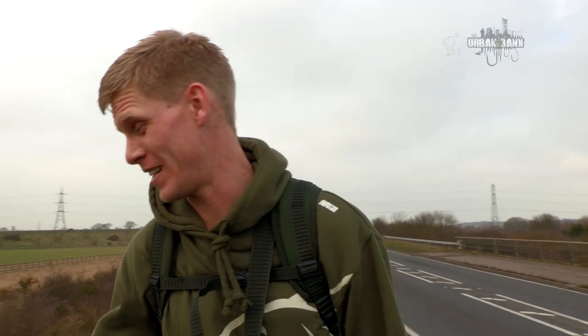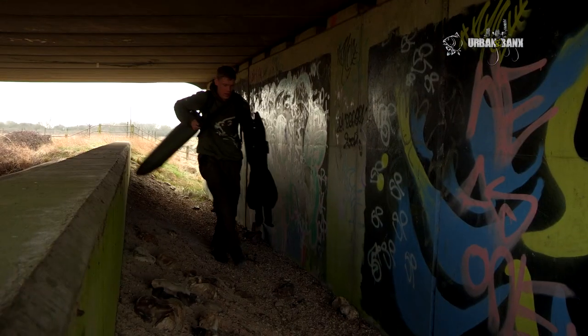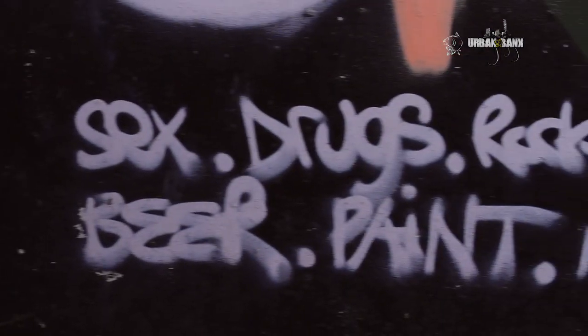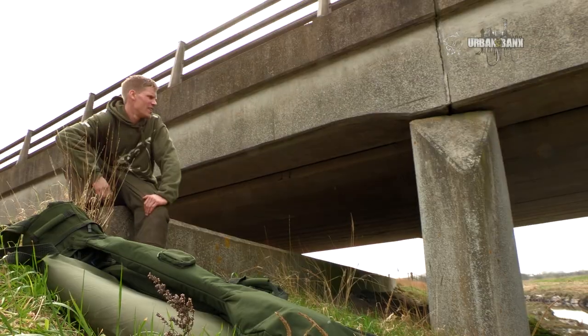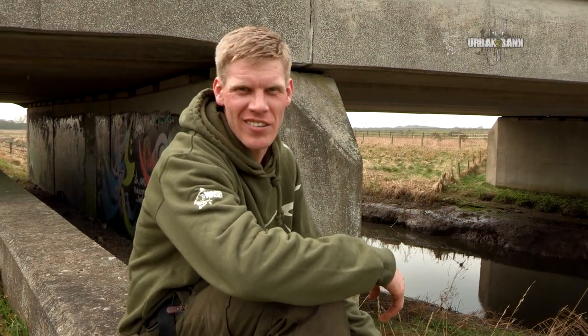That was our mission today: tidal rivers. You're probably thinking, what a ridiculous location, but I'm here for one reason — to catch a carp.